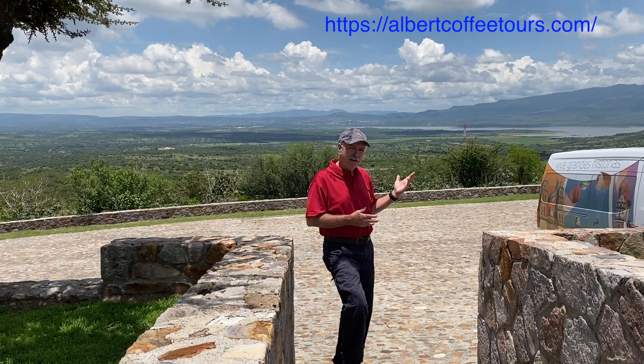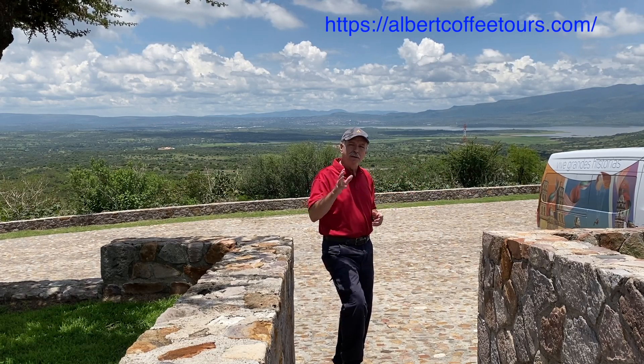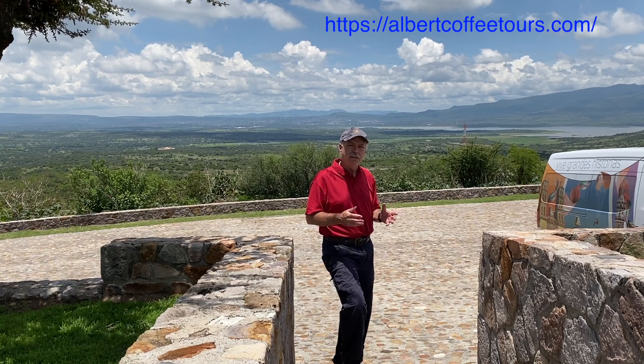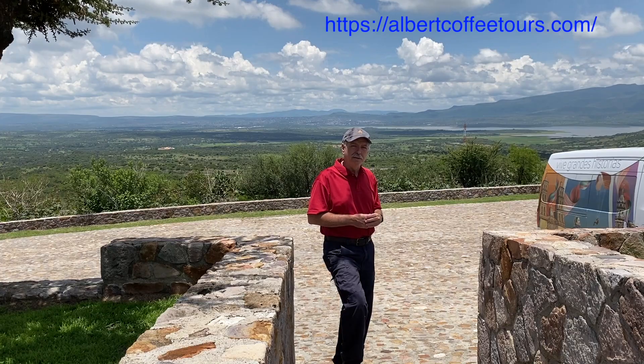San Miguel is over my shoulder here, and the lake is over here. We'll be going up to the pyramids here in just a little bit. We hope you guys enjoy what you see, and we hope you guys come out and visit for yourself.